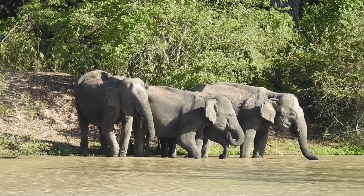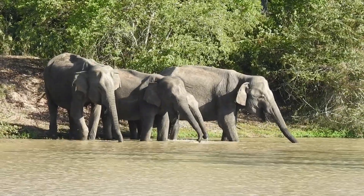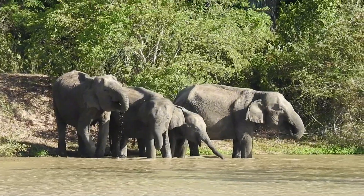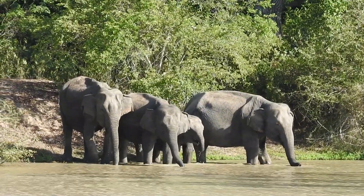There is also a difference in the trunk. African elephants have two fingertip-type things at the end of their trunk, whereas Asian elephants have only one. So yeah, there are some differences like that.